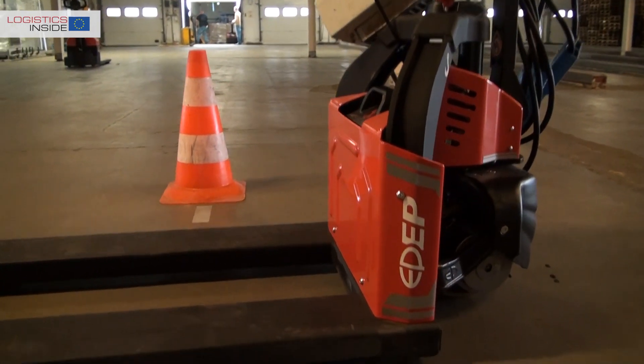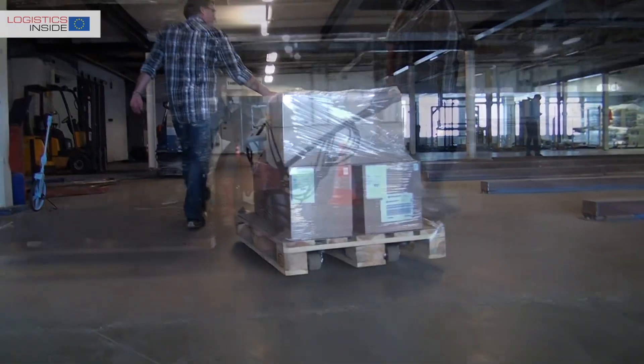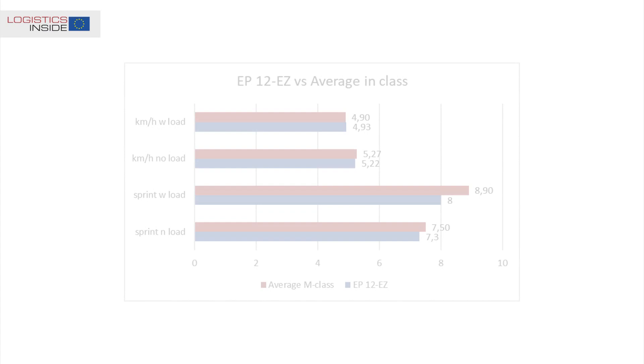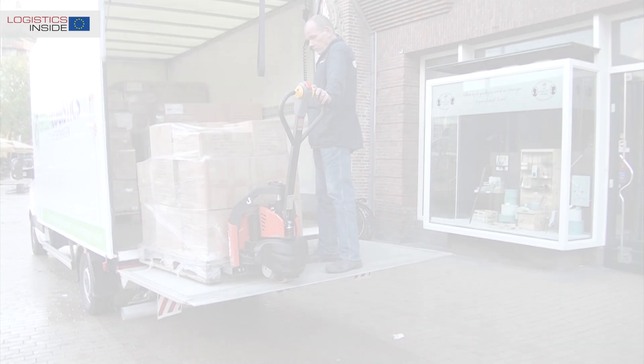Could this truck handle our test? It's very clear that we were worried for nothing, because the performance of the 12 Easy are way above expectation. The acceleration, driving, lifting — you don't believe it if you don't try it yourself.